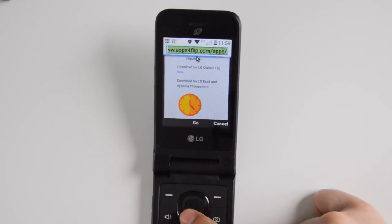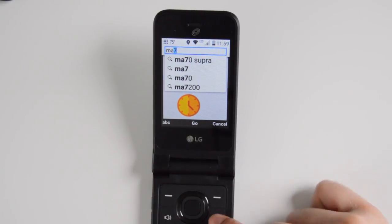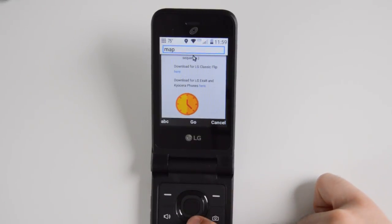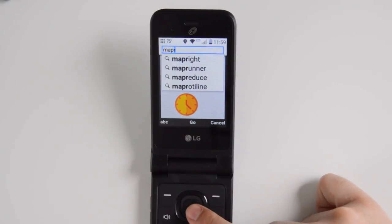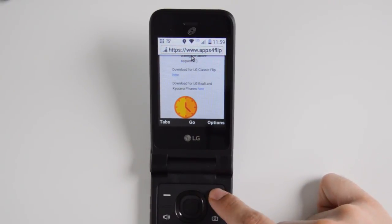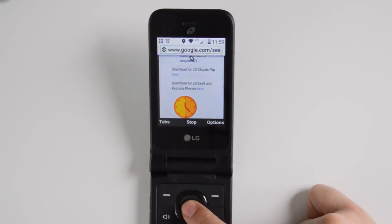I really like this device and I'm bummed out that you can only use it on Tracfone or Straight Talk Wireless — unless you wait about six months to a year and then you can unlock the device, or you buy one used on eBay and hope that they used it for six months to a year so that you're able to unlock it.